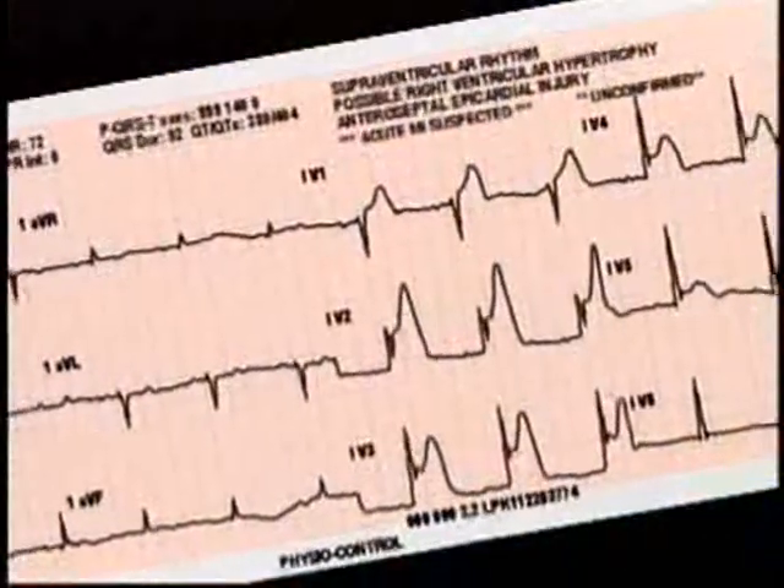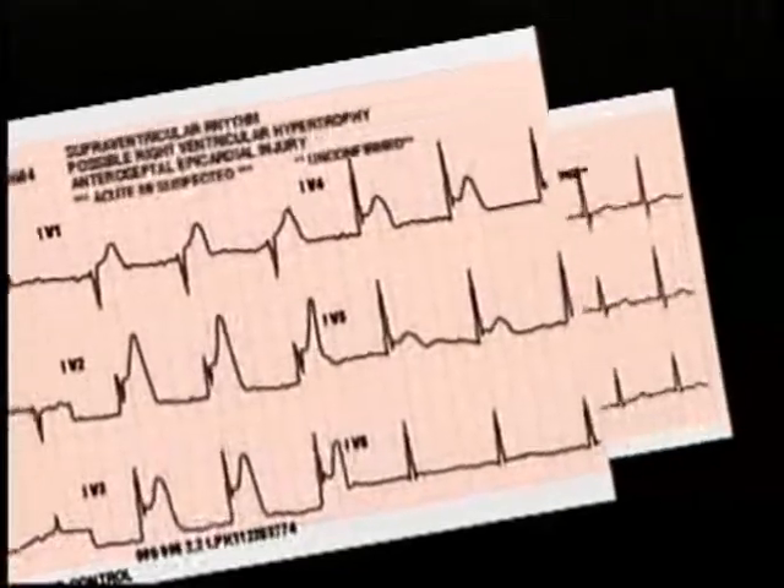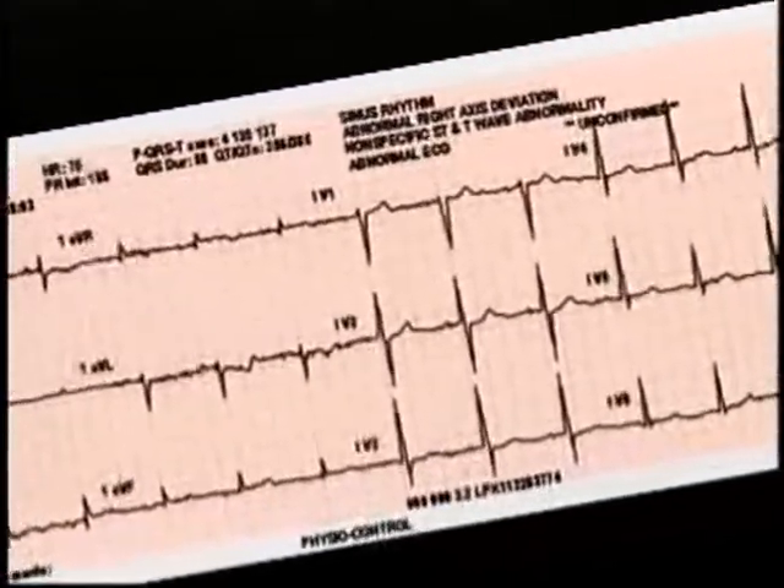Notice we did the 12-lead ECG on the scene — this was very intentional. For a variety of reasons, the ECG may change quickly and the early tracing may provide very valuable information. The first tracing shows gross and obvious changes; the second tracing was obtained from the same patient only a few minutes later and the changes have all but disappeared. That's why it's important to get the first ECG with the initial set of vital signs. Get a repeat ECG every five to ten minutes or at least with each change in patient condition.